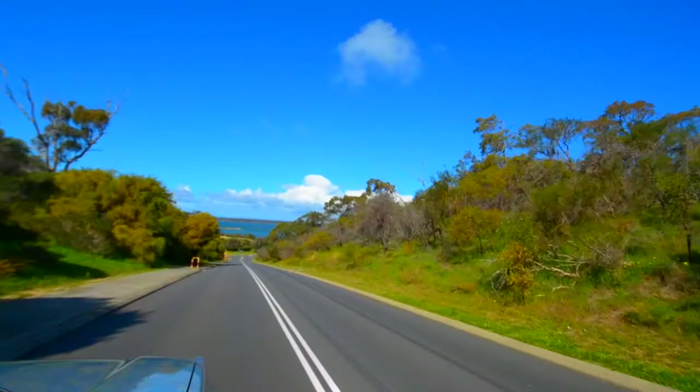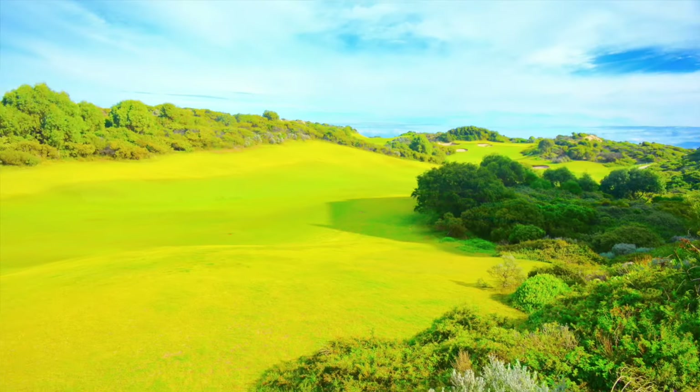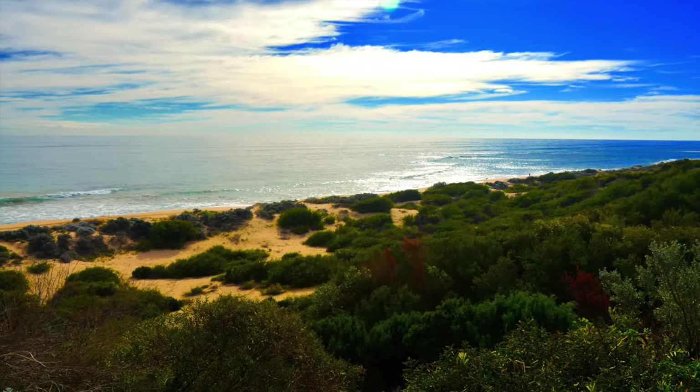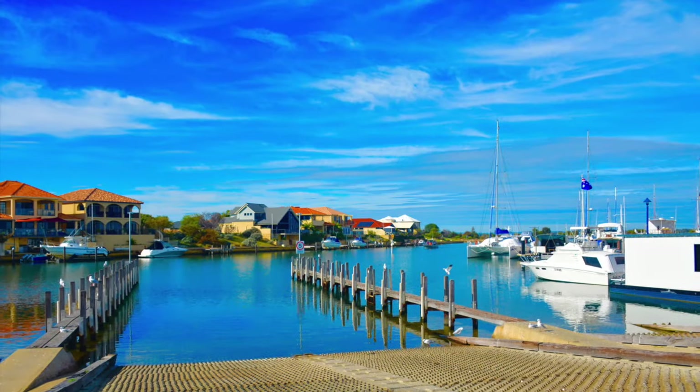It's got loads of facilities around the place. There's a beautiful golf course, and it's surrounded by loads of infrastructure, including the marina that's only about two minutes away, and a boat ramp — all within five minutes. Everything in this video is basically within five minutes drive.